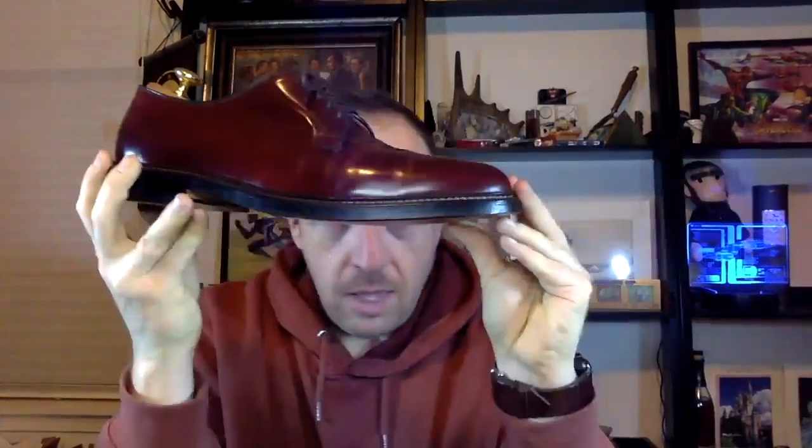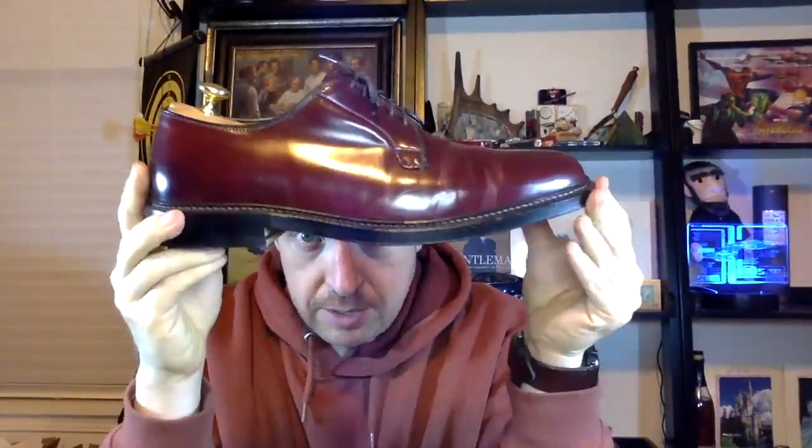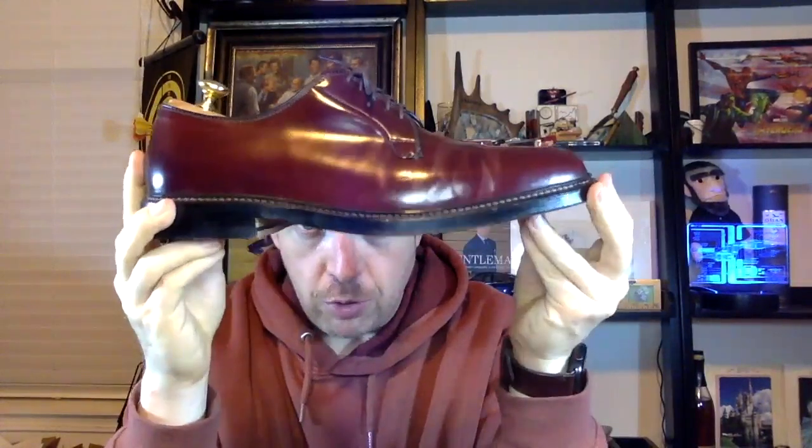I have another pair here which is also burgundy — this is from Alden, the 990. I got these as a special deal from somebody I met online. They have a little bit of wear for being so new, and some sun exposure, so they lightened considerably. Shell cordovan from Alden is normally quite dark, but I got a heck of a deal on them and I'm super thrilled to have them.